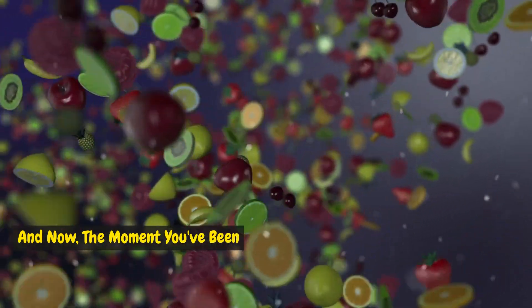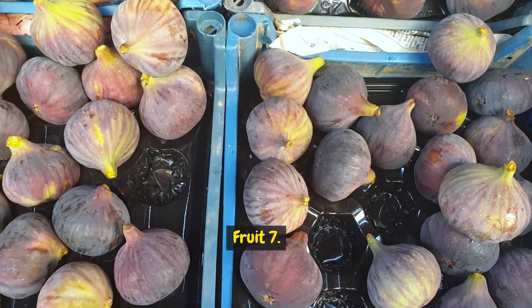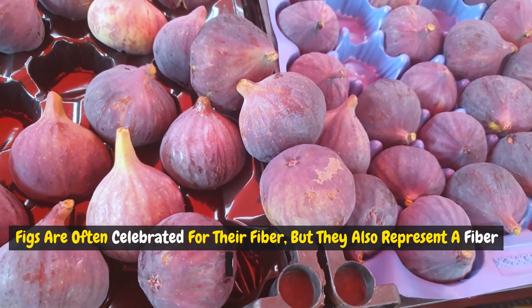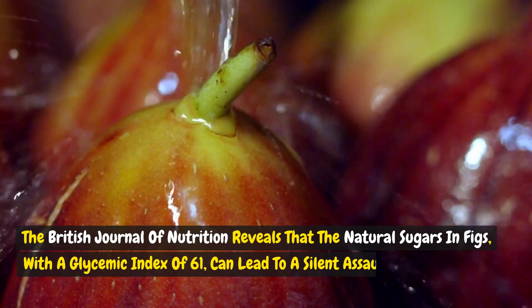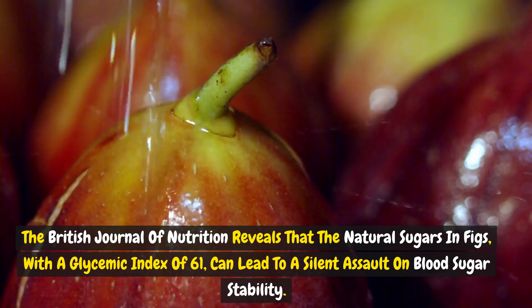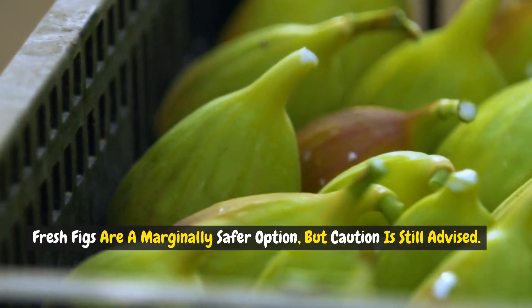And now, the moment you've been waiting for — let's begin the countdown. Fruit 7: Figs. Figs are often celebrated for their fiber, but they also represent a fiber fallacy. The British Journal of Nutrition reveals that the natural sugars in figs, with a glycemic index of 61, can lead to a silent assault on blood sugar stability. Fresh figs are a marginally safer option, but caution is still advised.